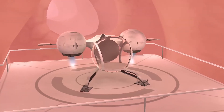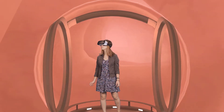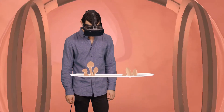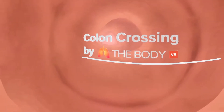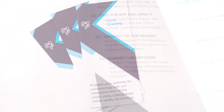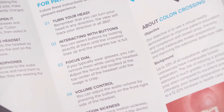Virtual reality is finally affordable enough that we can get it out to everybody and teach people in a way that really stimulates their mind and desire to learn. Introducing Colon Crossing by TheBodyVR, an interactive tour of the colon using virtual reality to more effectively educate patients prior to a colonoscopy.